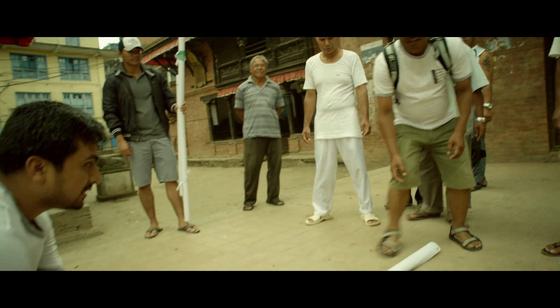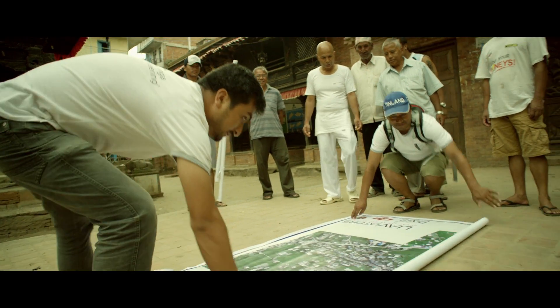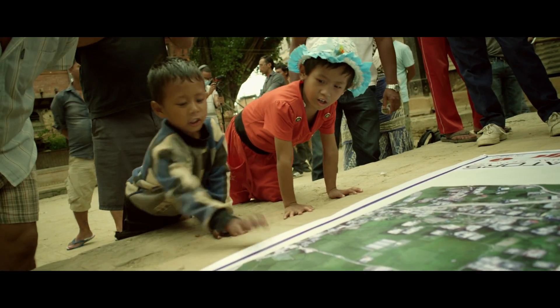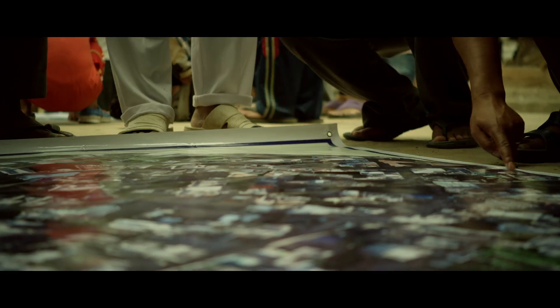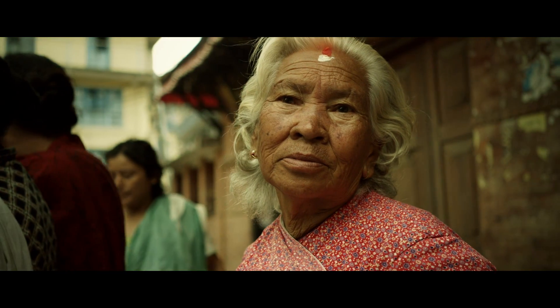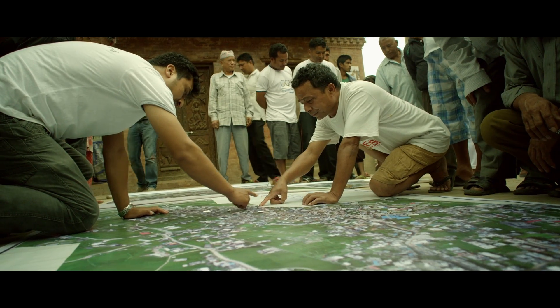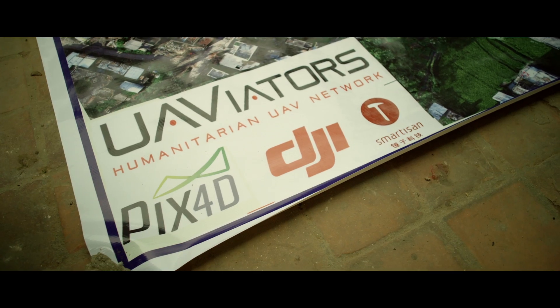We printed very high-resolution imagery on waterproof, rollable banners. Importantly, it is the whole community collectively looking at the same map. People came from all directions and we gave them a stack of post-it notes. They started putting them on their houses, on the schools. That was an unexpected reward — just to witness that event.